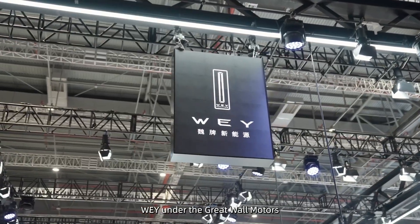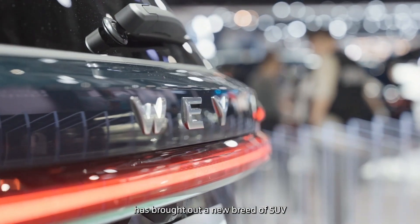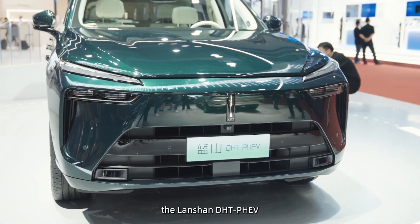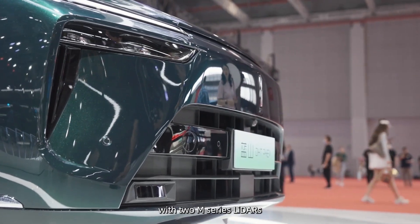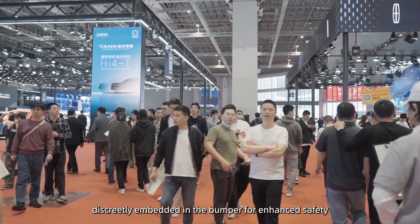We are at Great Wall Motor, a leader in the intelligent driving field, which has brought out a new breed of SUV — the Lanshan DHT PHEV. It is a spacious and safe family vehicle with two M-Series LiDARs discreetly embedded in the bumper for enhanced safety.